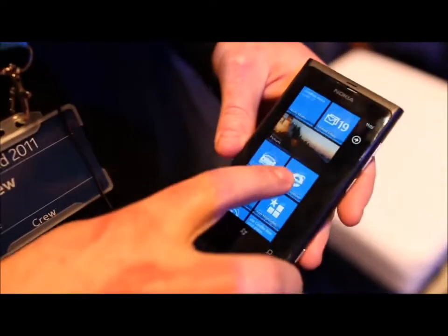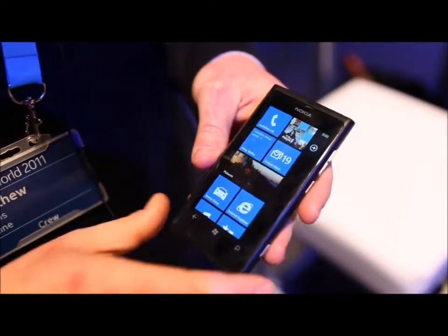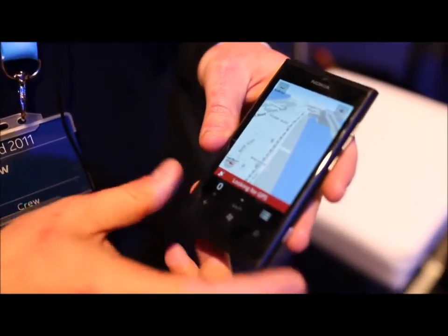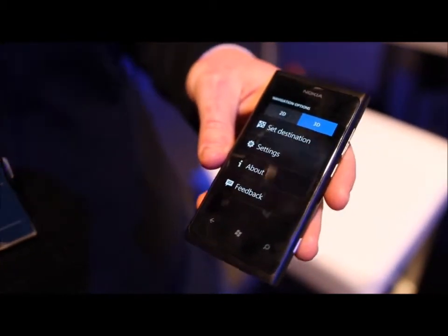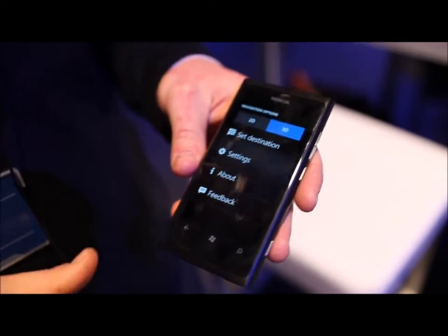The other thing to talk about is the Lumia experience — something unique to Nokia. As well as the hardware you have Nokia Drive, which is a turn-by-turn satellite navigation optimized for driving. It has nice big buttons so you're not having to go through little menus — it's really just for quick access to the navigation itself.